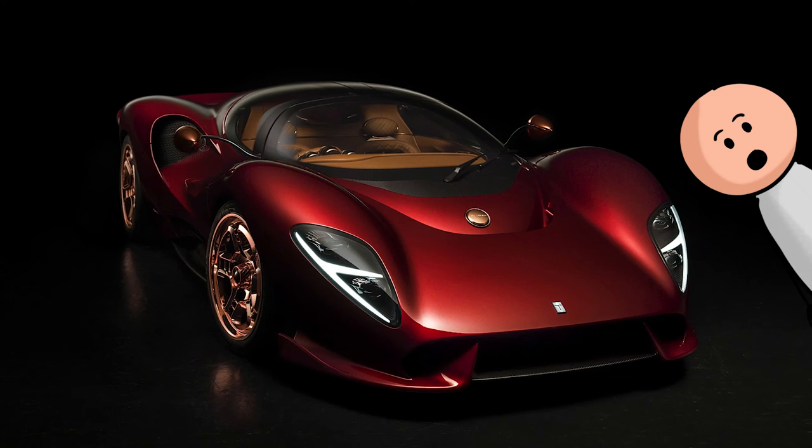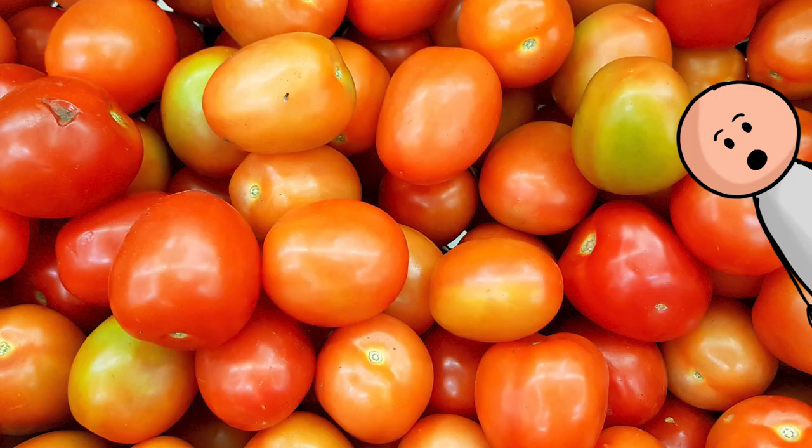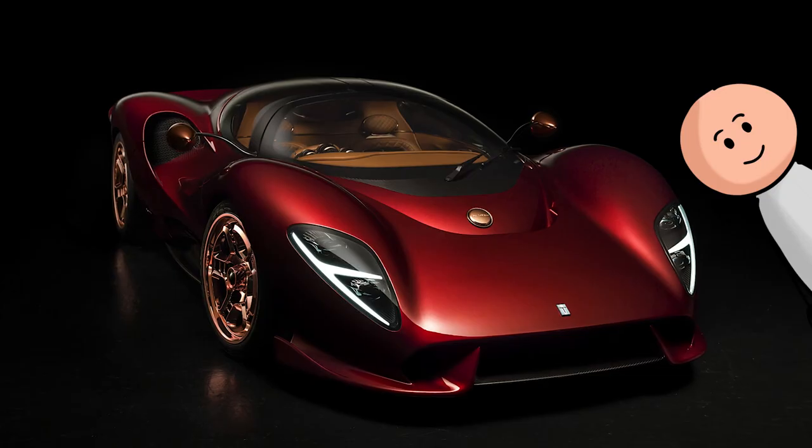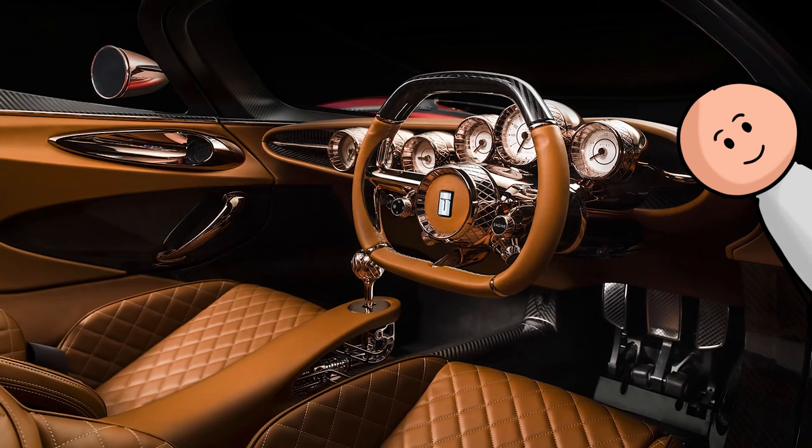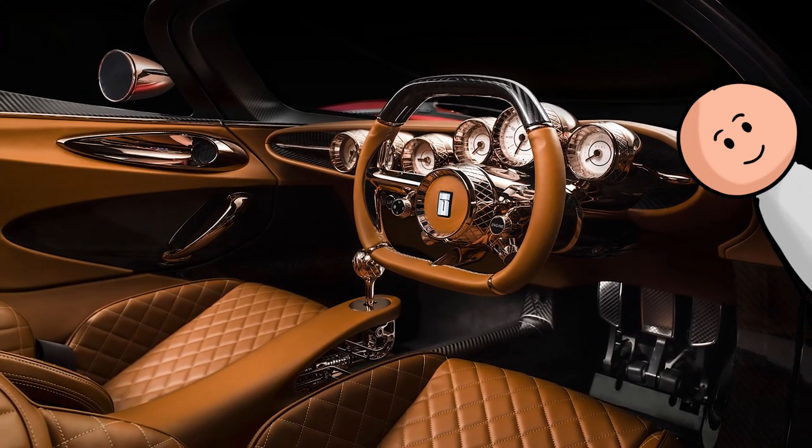Number 38, the De Tomaso P72. The De Tomaso has one of the coolest car interiors you could find today. Its five-display dashboard gauge cluster is the real game changer.